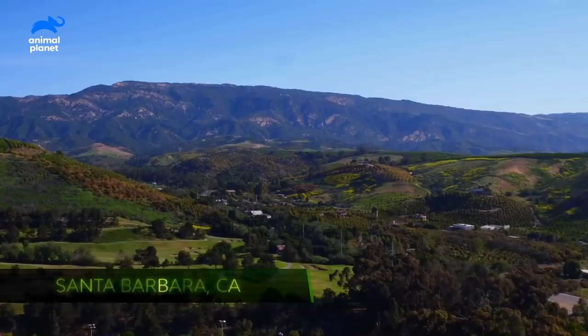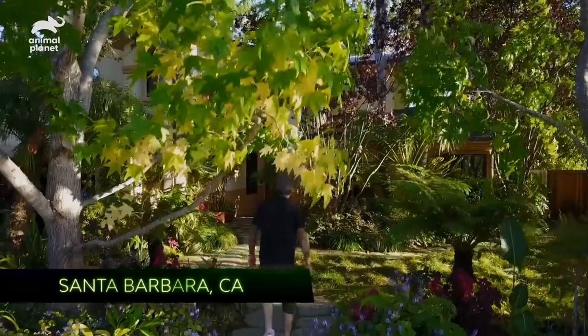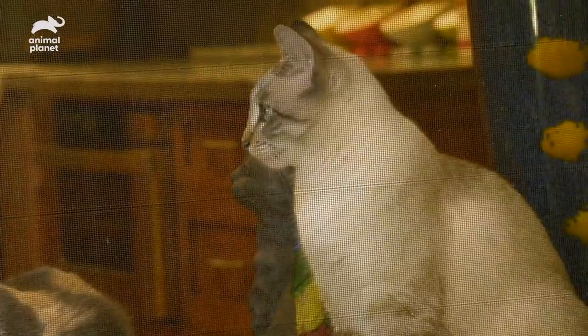We're kicking things off in sunny Santa Barbara, California, where Peter Cohen, a building contractor, lives with his 24 rescue cats.